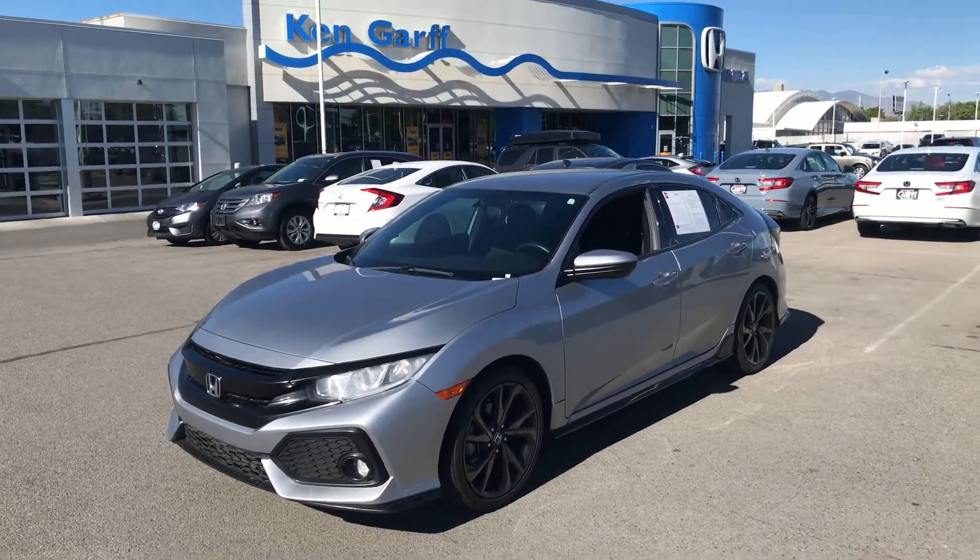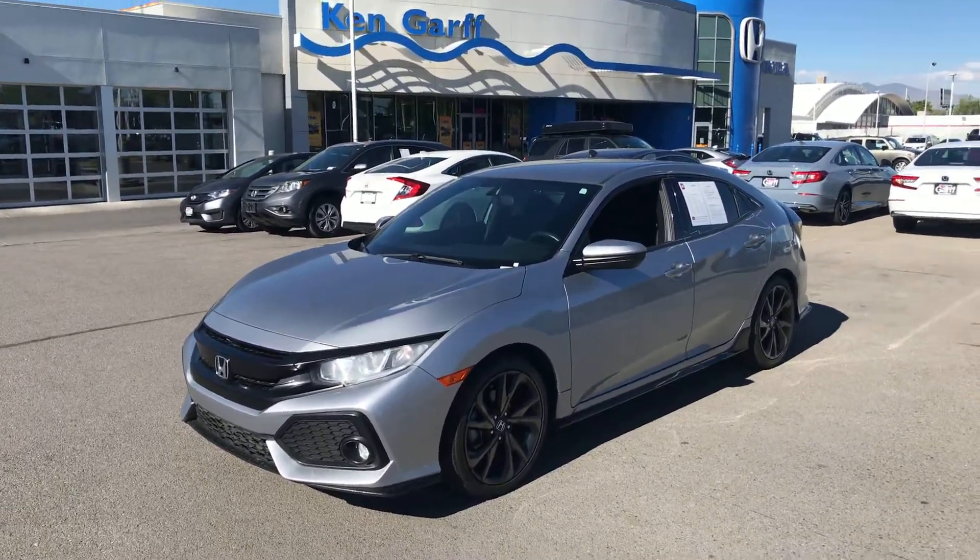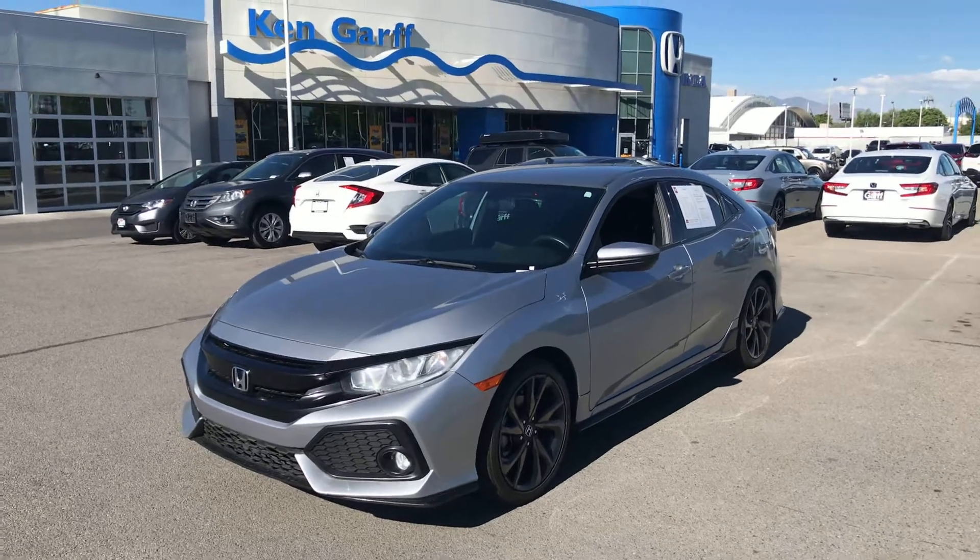Hey folks, it's Dave Husted with Ken Garff Honda Downtown. I want to send you a quick video of this 2018 Honda Civic Hatchback.